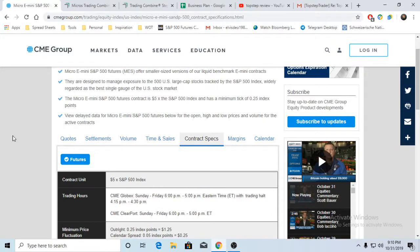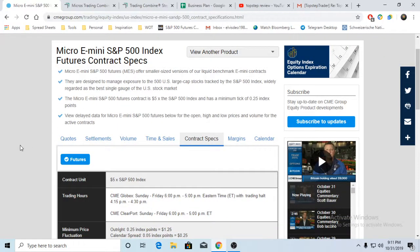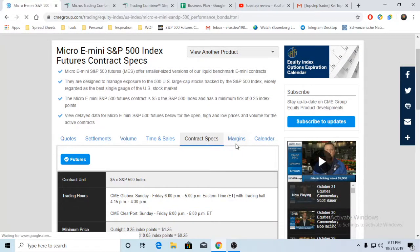First thing first, what is the micro E-mini? The micros are one tenth of the E-mini. Contract-wise, the micros would be five dollars per point, which is one dollar twenty-five per tick. So you will see five dollars instead of fifty dollars, which represents one tenth of it. Outright index point ticks would be one point five on it. That is the specification for the contract.